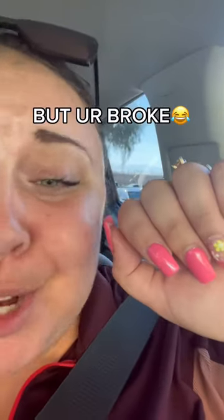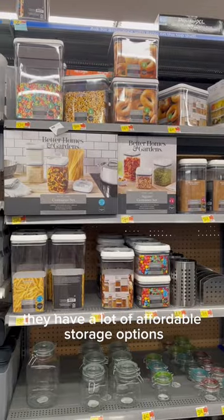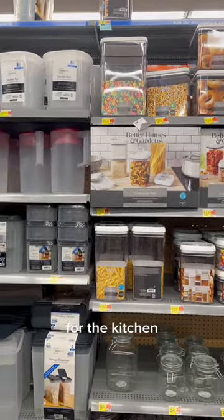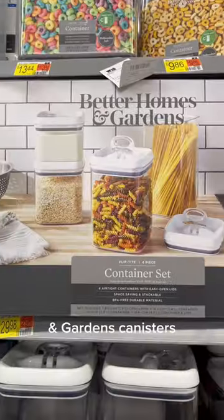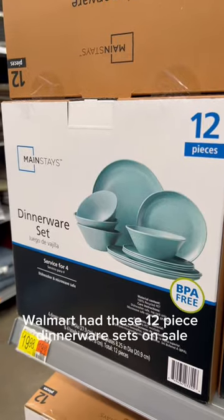So you want a cute apartment but you're broke — welcome to Bougie on a Budget. Today I'm at Walmart. They have a lot of affordable storage options for the kitchen. My top pick are the Better Homes and Gardens canisters. You can get them in a set or you can buy them individually.